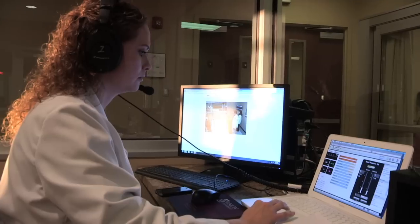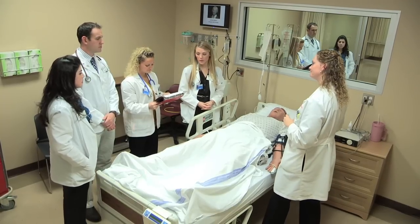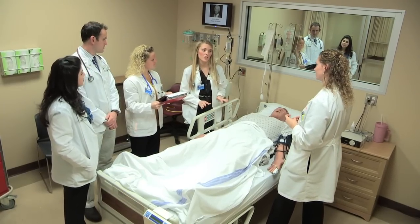Faculty members also observe how the students apply knowledge, which enables them to reinforce important concepts after the simulation is complete.